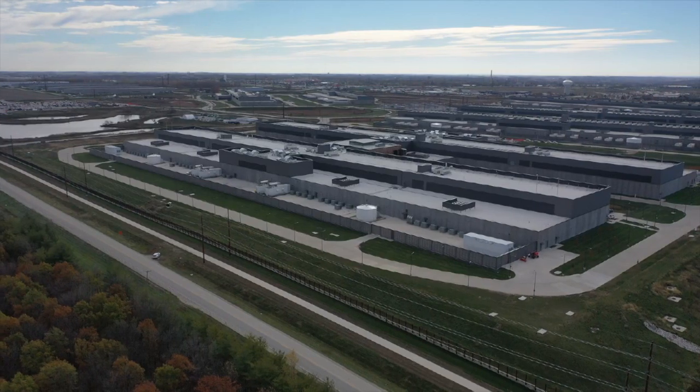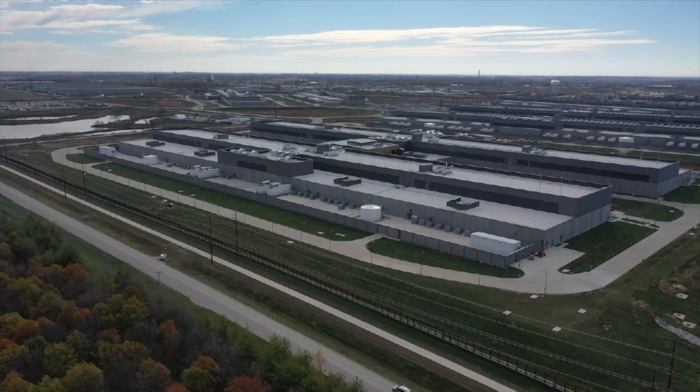Weeks ago, we told you how much water data centers across central Iowa are using. And while they're not using a concerning amount of water right now, some of you wanted to know where all that water ends up.